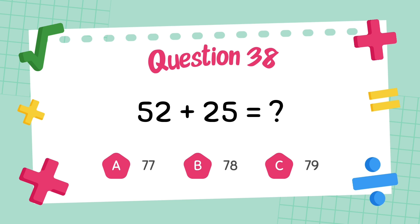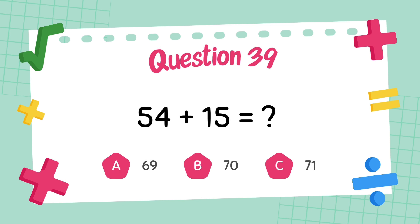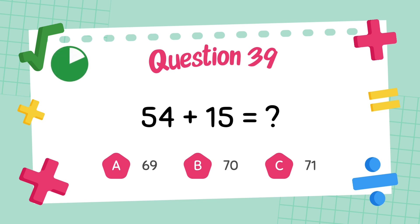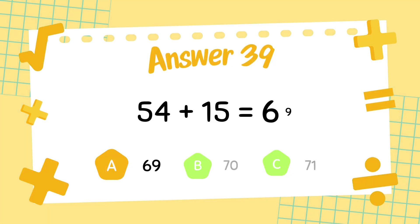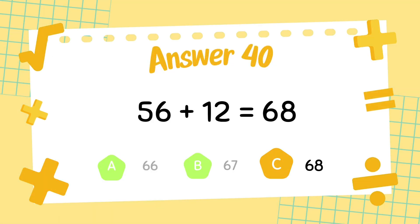What is 52 plus 25? The answer is 67. What is 54 plus 15? What is 56 plus 16? The answer is 69. What is 56 plus 12? The answer is 68.